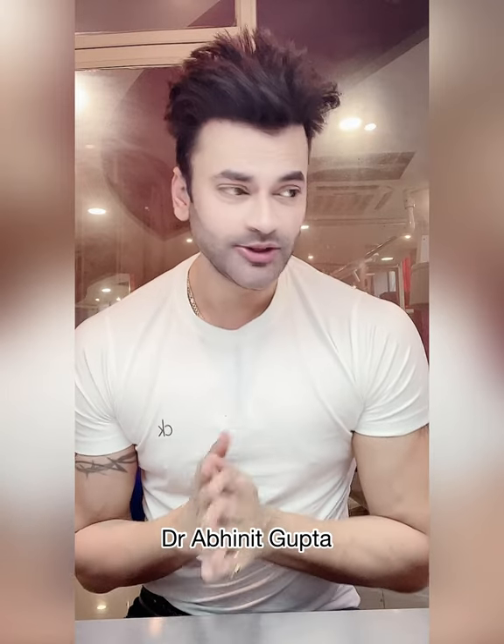My name is Dr. Arvind Gupta Raghir and I am telling you a very good video today. It's good in all the videos, but today I am telling you about a very common problem: open pores.